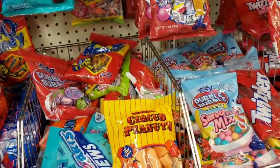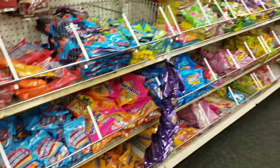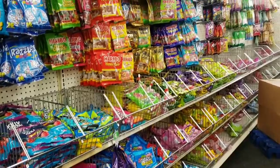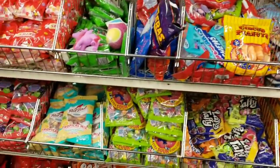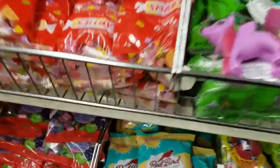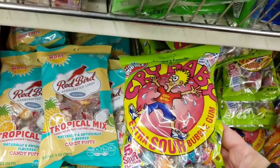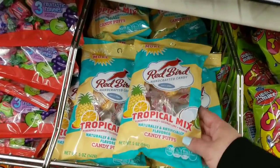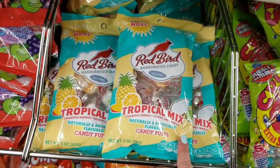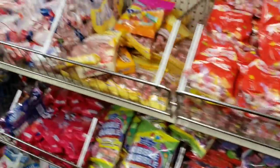Circus peanuts — gross, but I still ate them as a kid! I think that's it for the candy aisle. Oh wait — Crybabies! And Redbird handcrafted candy tropical mix — I don't think I've seen the tropical mix one before. Interesting!